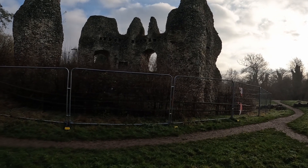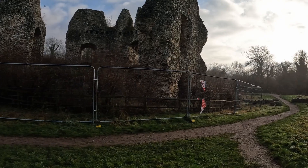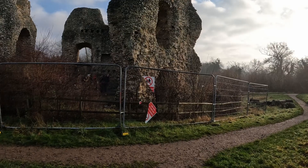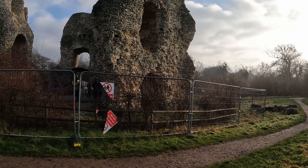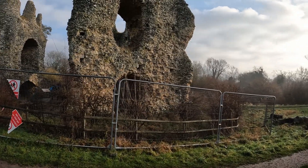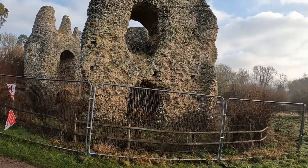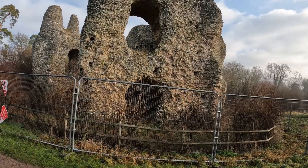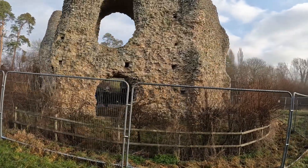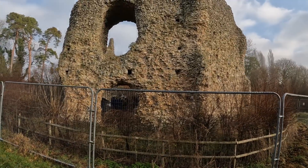Odiham Castle was referred to as the site where King John departed in 1215 to sign the Magna Carta at Runnymede. I've almost walked all the way around. King John did not uphold the terms of the charter, and in 1216 the castle was besieged by the French. So that's it — I've gone all the way around now.